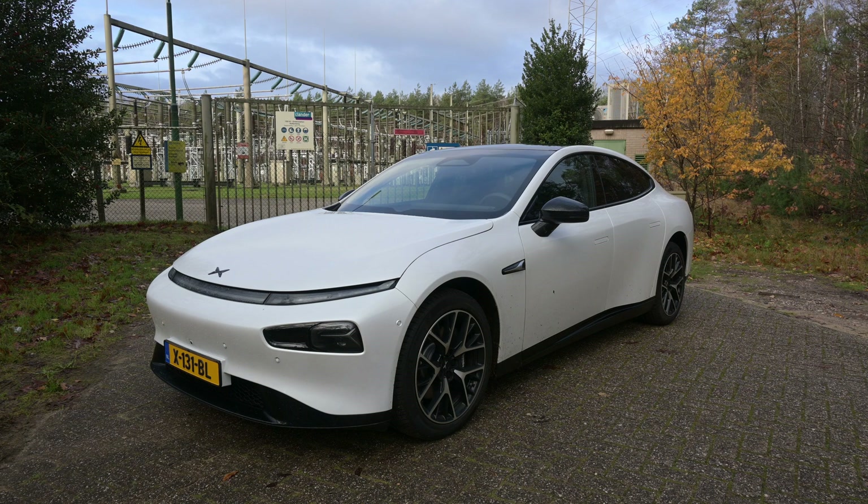Hello there, monsters and men, ladies and people, and welcome to Recharging. It is time for another range test, and this time I am sitting in the Xpeng P7 — the performance version of the Xpeng P7, to be precise.